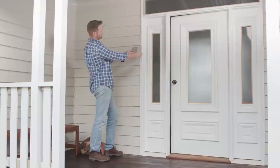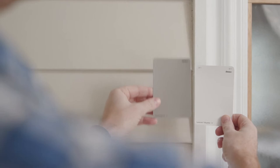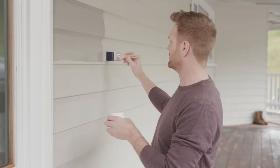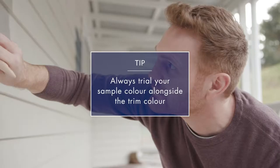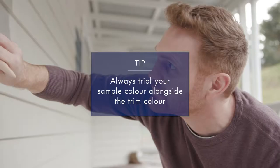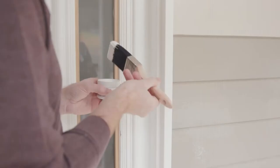After narrowing down your selection, you'll get the best sense of how a colour will look by using Dulux Sample Pots. Paint large one-metre squares onto different areas of the home. Always trial alongside the trim colour you are selecting to ensure they will work together.